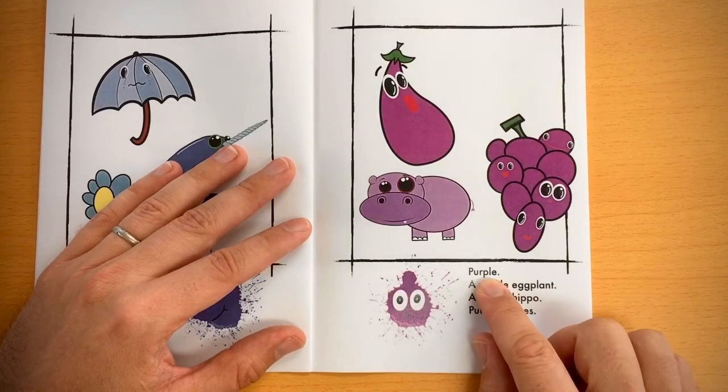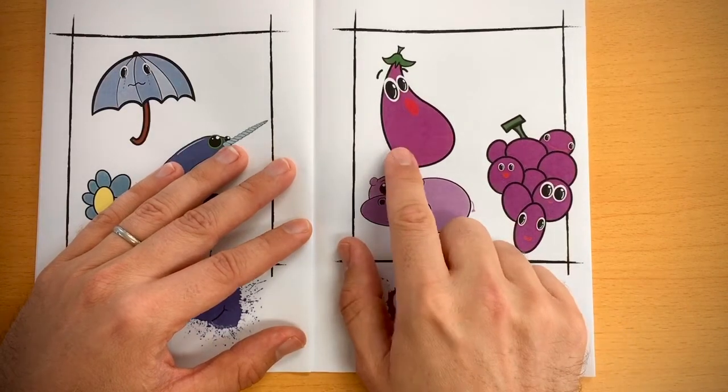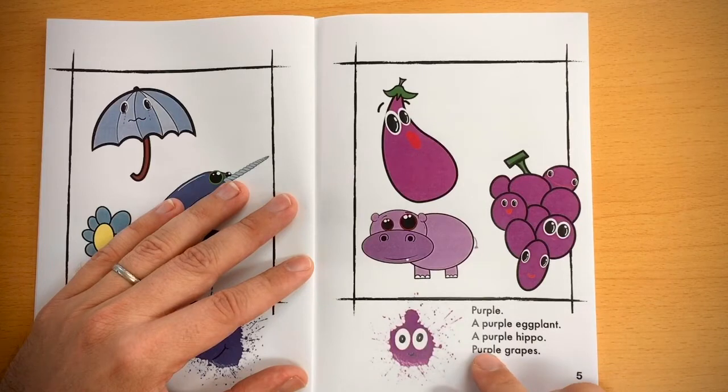Purple. A purple eggplant, a purple hippo, purple grapes.